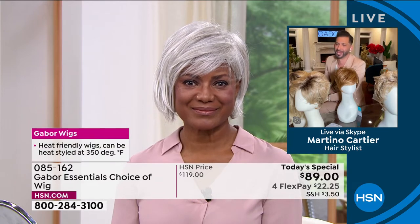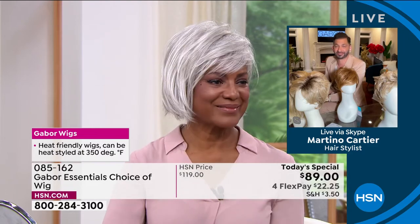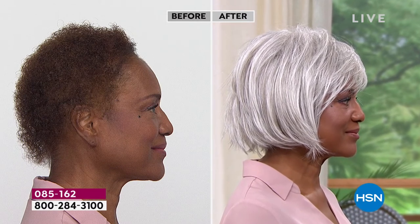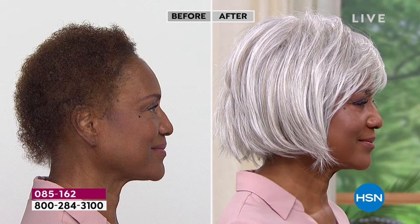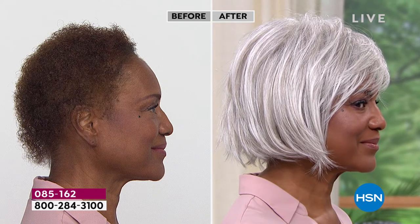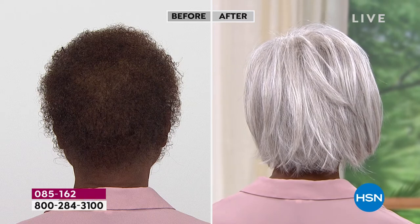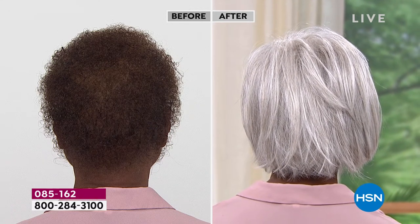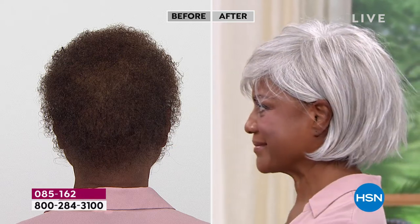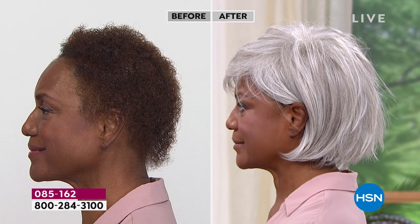If you go on the internet and buy an $89 wig, it is going to be plastic, it's not going to look right. This is Gabor — this is the quality that you want. Look at the 7 to 11 different shades in that light gray — they are so realistic. People are going to walk up to Inger and say, your hair is absolutely beautiful, how do you get it to be so white, so full? It looks like the most gorgeous blowout, thick and voluminous — and nobody would guess it was $89.